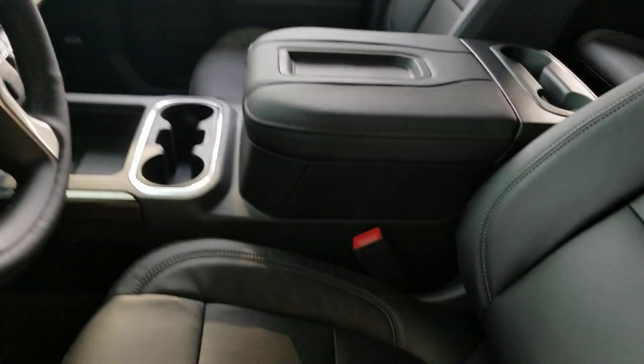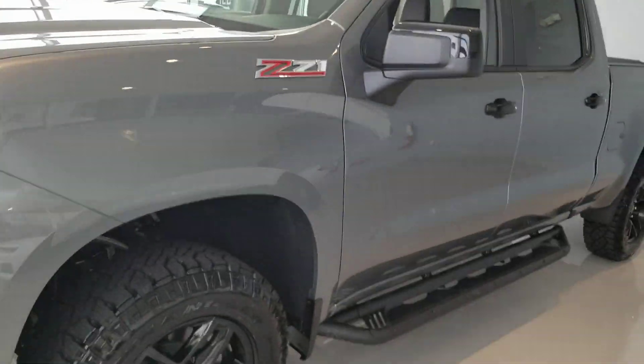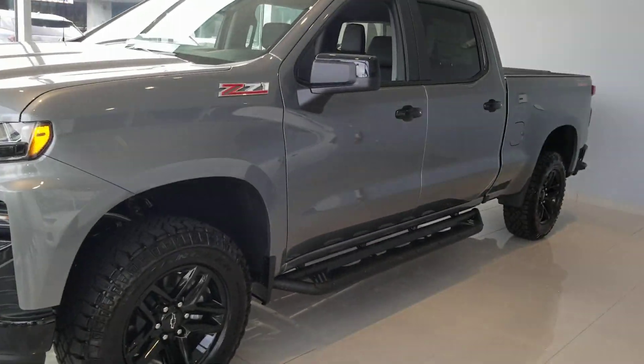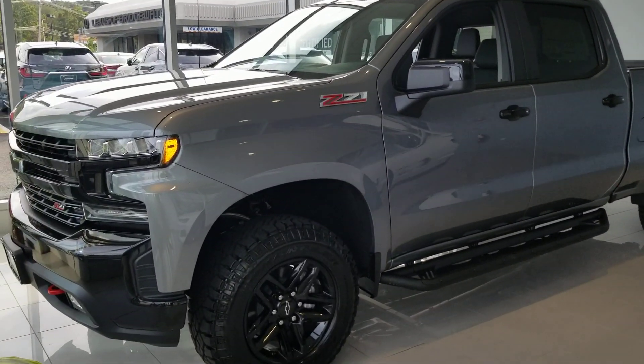It is an LT model, so it does have your leather and some more options. If you have any questions regarding any of the Silverados, its equipment, trim levels, or your purchase or lease process, give me a call directly at 732-218-2697.